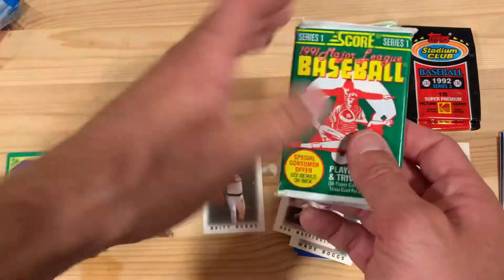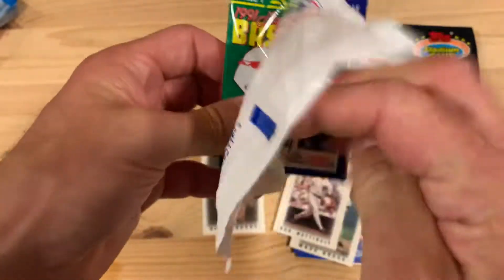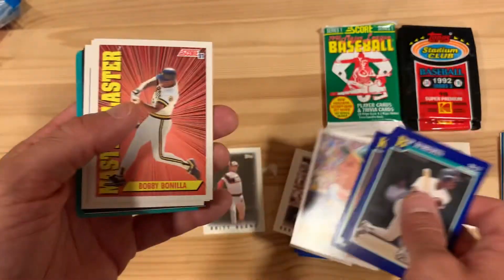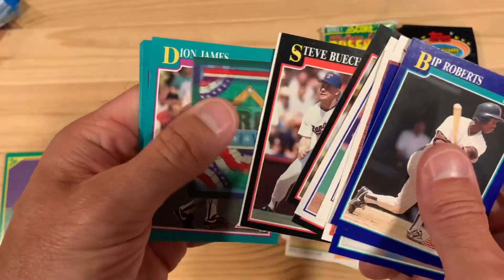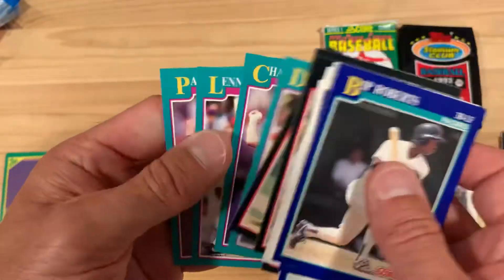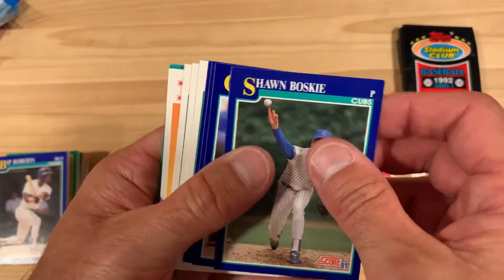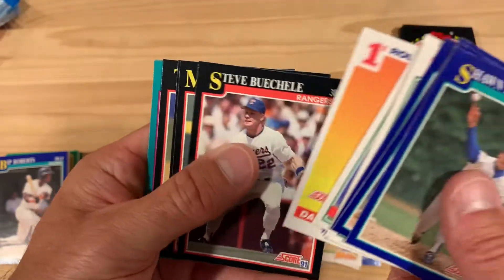On to 1991 Score Series One — I like this set, it's a huge set with a lot of subsets inside of it. Maybe you'll get a Mickey Mantle insert, you never know. Roberto... Bobby Bonilla, 'Master Blaster' Bobby Bonilla — I like that. Another 1991 Score before we round it off to the Stadium Club.